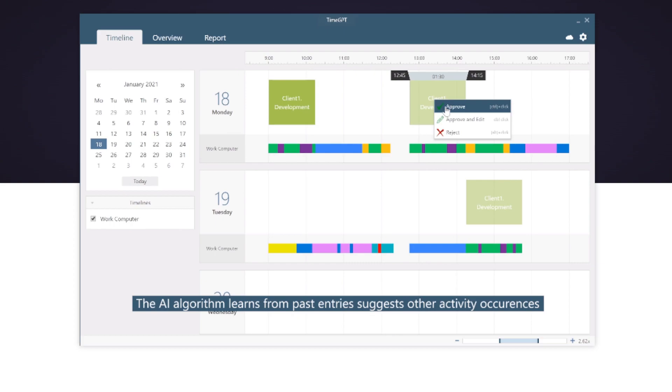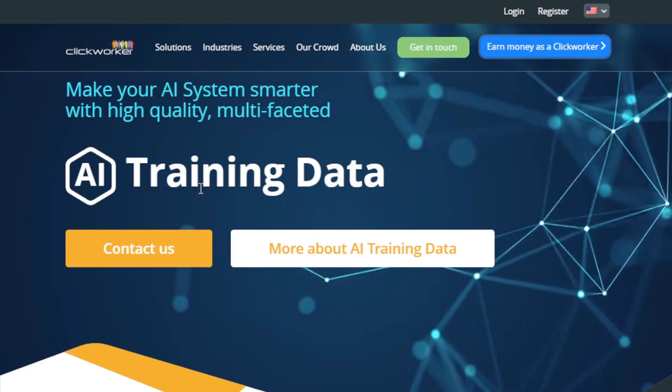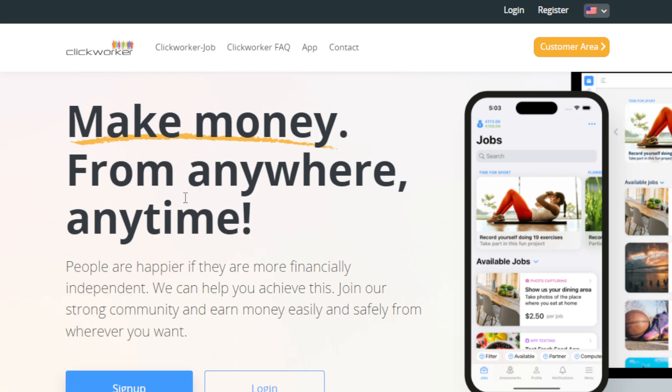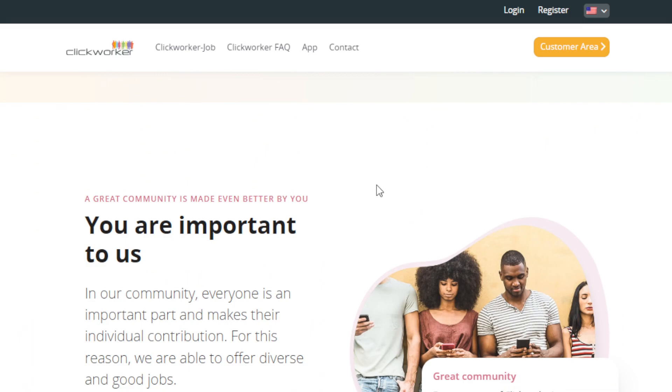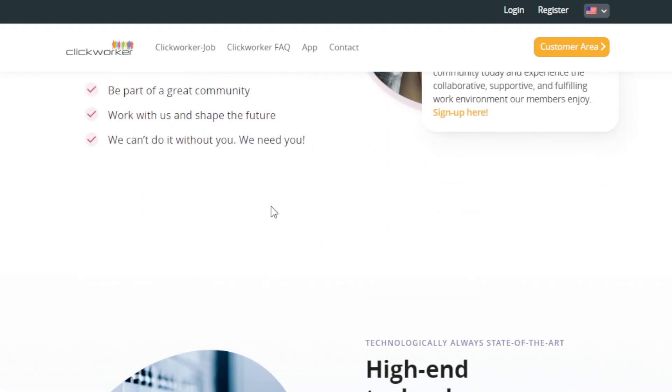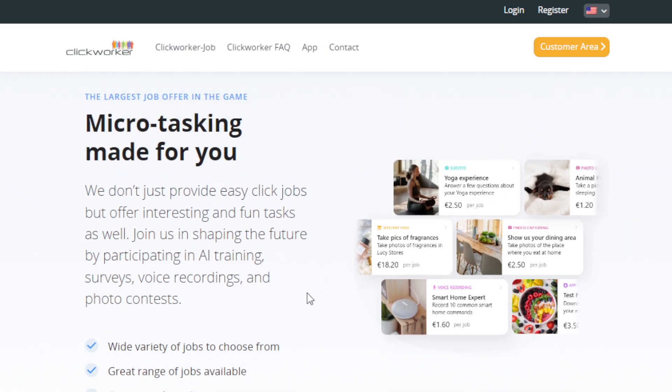Websites like Amazon Mechanical Turk are a good option. Also ClickWorker — if you go to this website and click Earn Money, you can make money from anywhere, anytime, no experience required. You can also go to Microworkers. These platforms offer opportunities for microtasking. You can do so many different tasks that don't require much experience or even no experience at all.